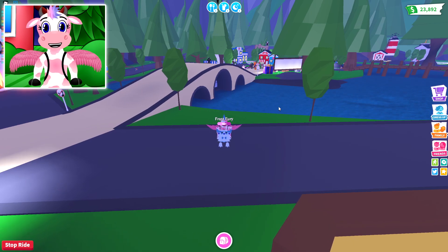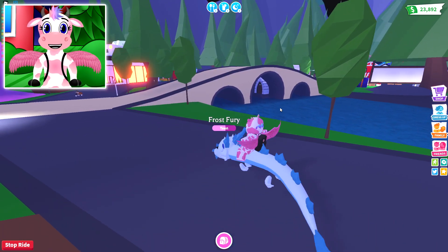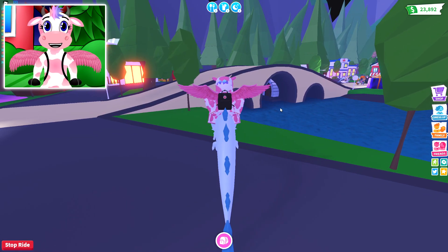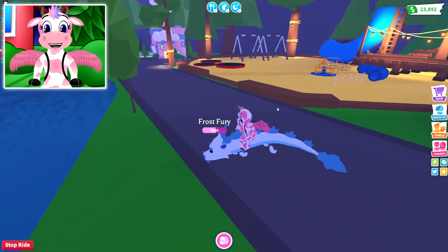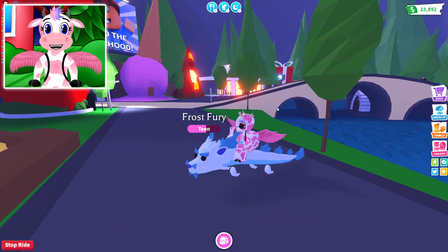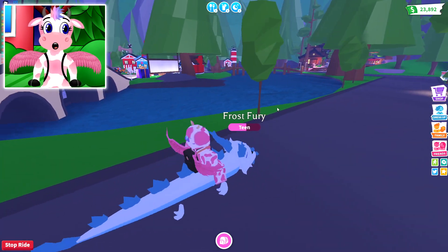Now I am curious — do you think there's going to be any other side updates to go alongside it? It'd be so cool if there's a times-two bucks or a times-two pet-raising event for, like, a weekend. That would actually be so helpful, because I've been trying to level up a lot of pets lately, and having a two-times XP would be so helpful!